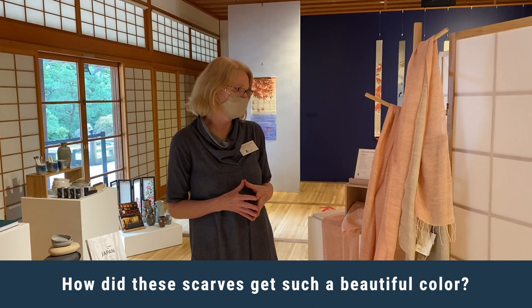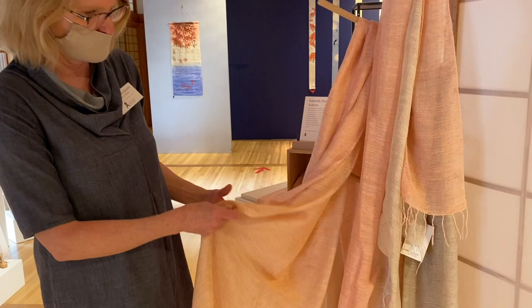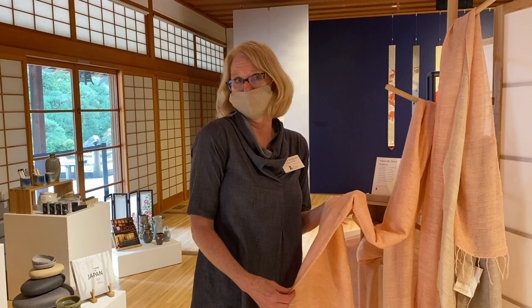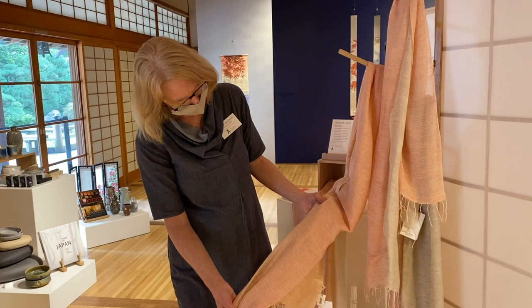These scarves I found at the Tokyo Gift Show this February. They're hand-woven scarves, actually dyed with cherry blossoms and Japanese cedar. The artist comes from Asakura City in Japan. Asakura City is known for its cherry blossom trees — they have a park there with 4,000 cherry trees, and that's really celebrated there. We have silk scarves and then these, I believe, are hemp and rayon — just a beautiful color combination on these pieces.